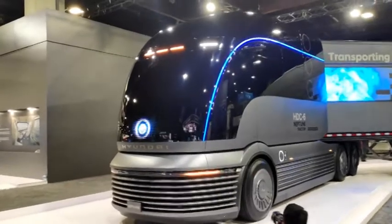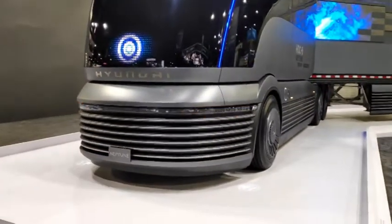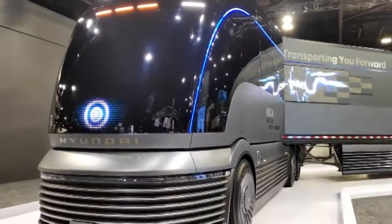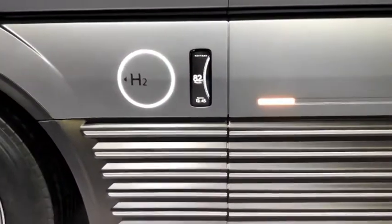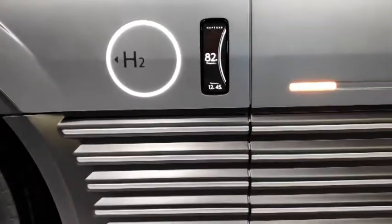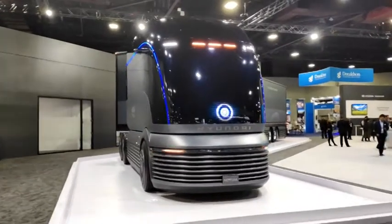Look at the front of it as well, the steps are integrated in the front. Again mirrorless, using mirror cam, which is what the whole trend is going to be.